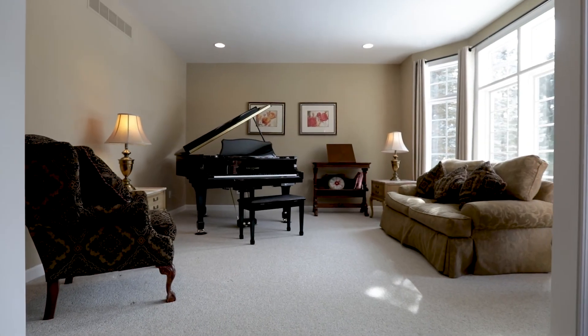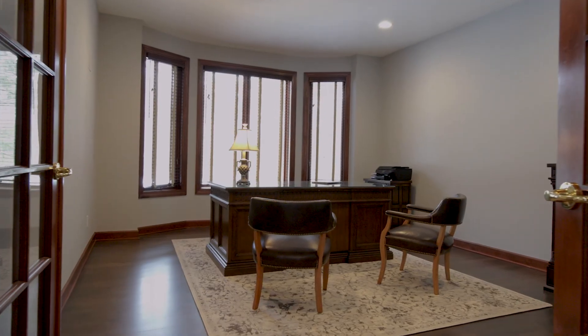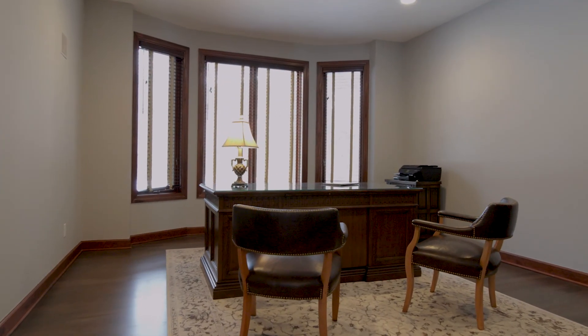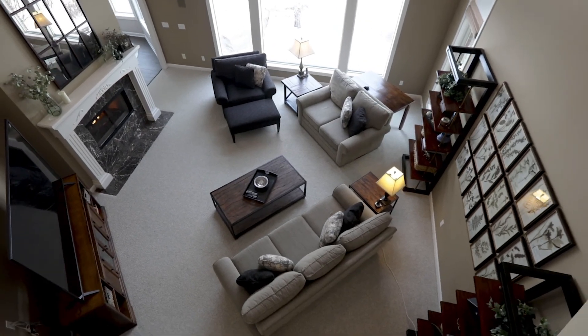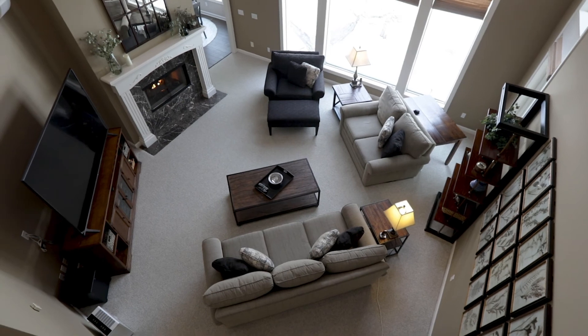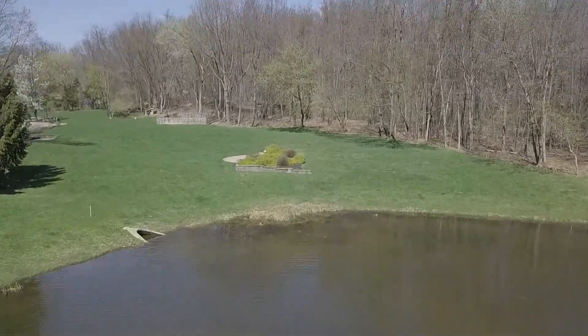In here we have our front sitting room with a beautiful bay window and a stunning office space. Two-story great room with 30-foot ceilings and crown molding all the way throughout. Beautiful views and a three-acre backyard.